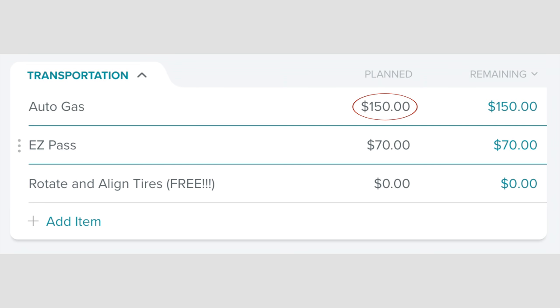In our transportation category, we have $150 for gas. Why so much for gas, Wendy? Well, this month I am going to be going to a training for two weeks that is quite far away from my house, and so I will have to be driving every day for two weeks.